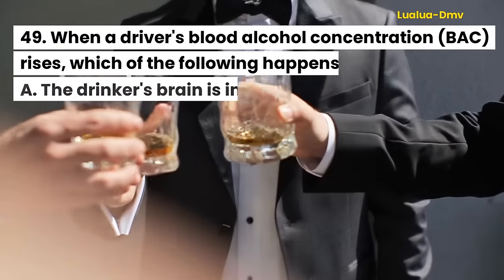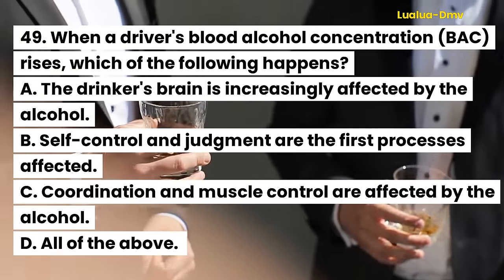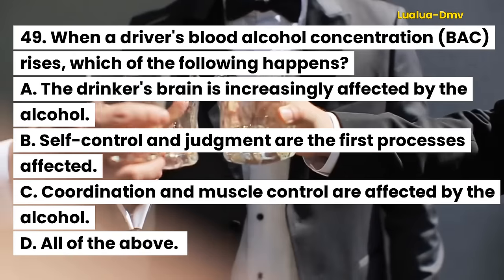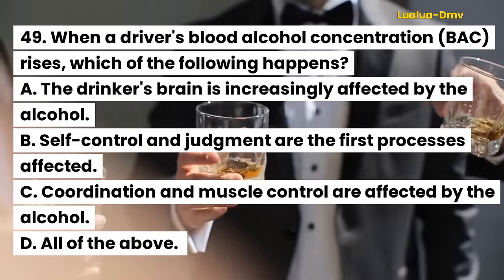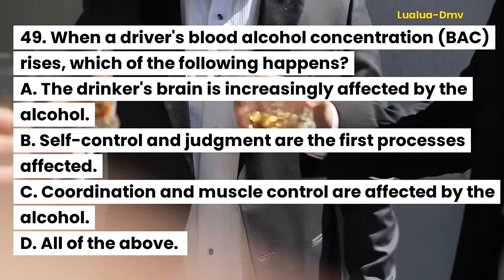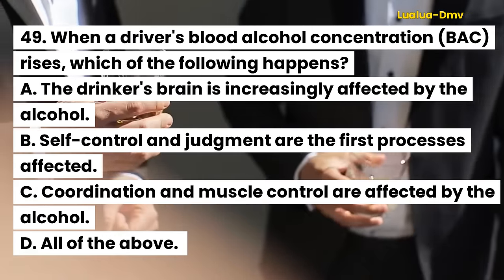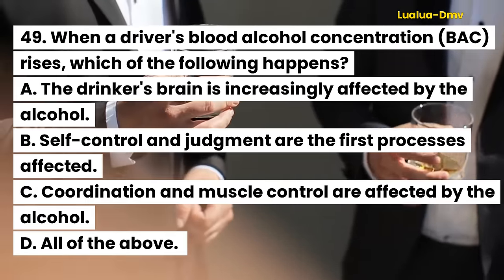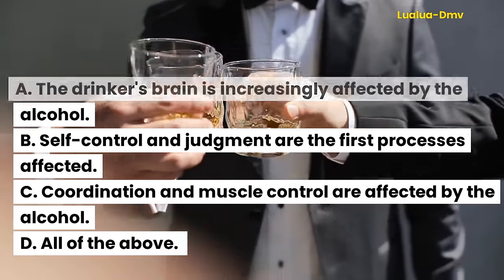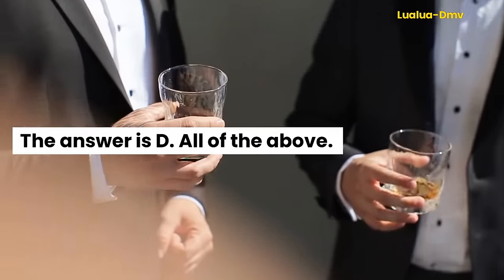Question 49. When a driver's blood alcohol concentration (BAC) rises, which of the following happens? A. The drinker's brain is increasingly affected by the alcohol. B. Self-control and judgment are the first processes affected. C. Coordination and muscle control are affected by the alcohol. D. All of the above. The answer is D. All of the above.